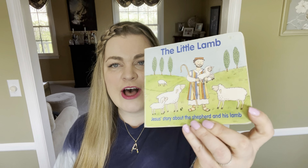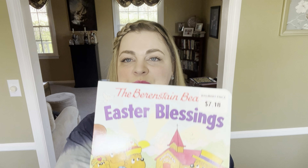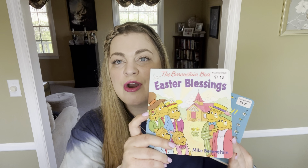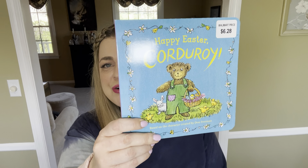I went to a library book sale last weekend — it's when the library sells donated books or old catalog copies to raise money and get really cheap books. I found 'The Little Lamb,' a story about Jesus being the good shepherd, which I thought was perfect for Easter. I also picked up a couple of books at Walmart: 'Easter Blessings with the Berenstain Bears' and 'Happy Easter Corduroy.' She loves Corduroy the bear, so I thought that was a cute book to add to her basket.